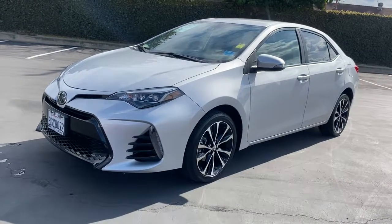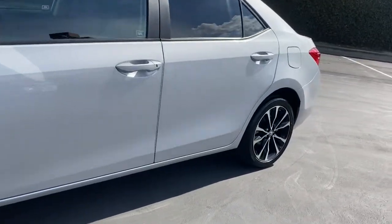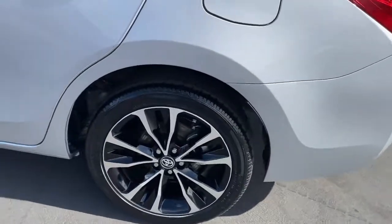You will love the features of this 2019 Toyota Corolla. With less than 30,000 miles on the odometer, this vehicle provides excellent value.